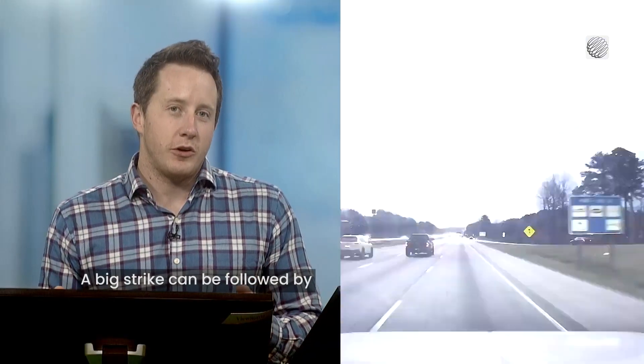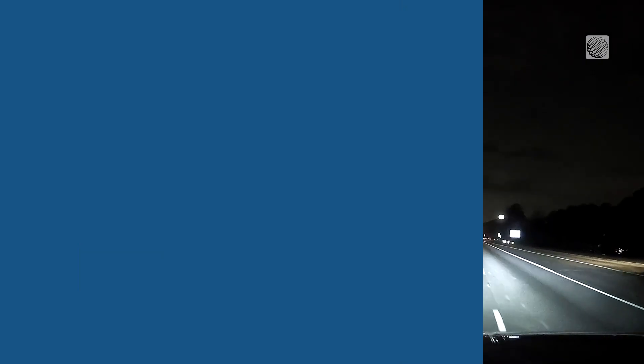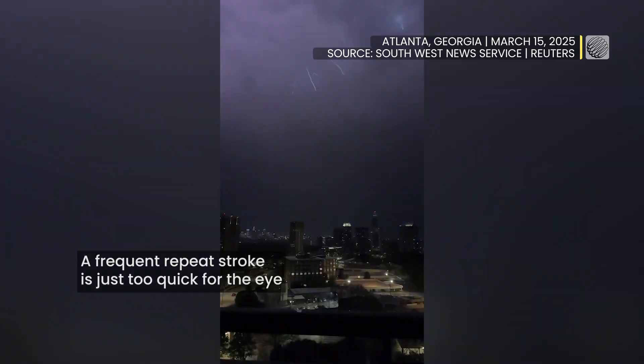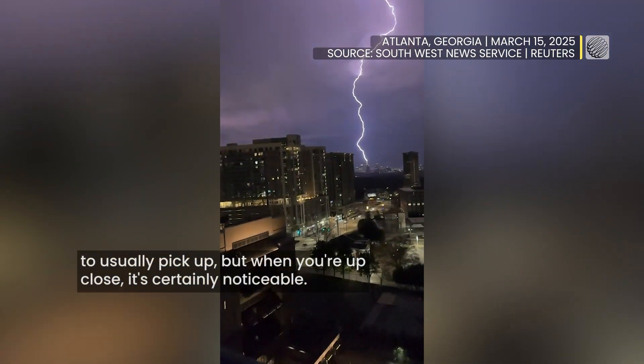A big strike can be followed by multiple strikes as the discharge continues. A frequent repeat stroke is just too quick for the eye to usually pick up, but when you're up close, it's certainly noticeable.